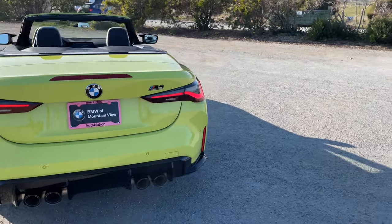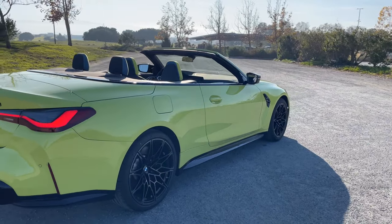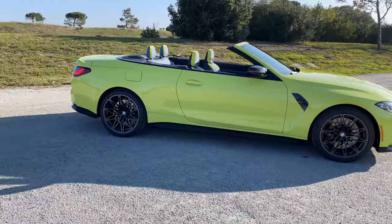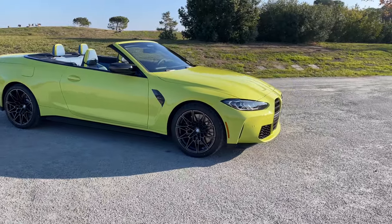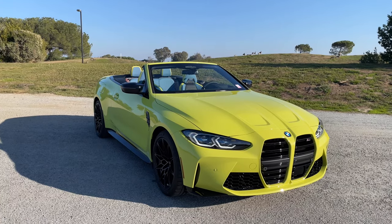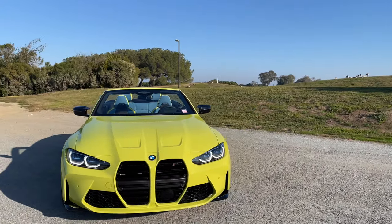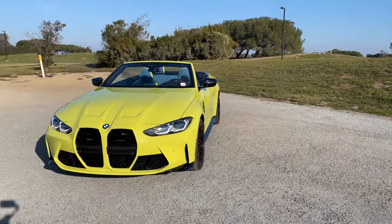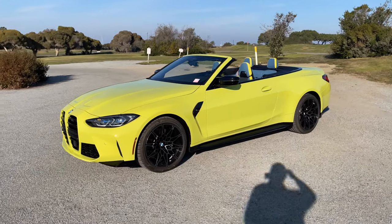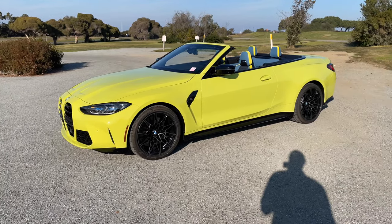That's about it for the features of the M4 Competition Convertible xDrive — or xDrive Convertible, whatever you want to call it. We have more convertibles on the way. This is the first one to arrive; we've got a couple of customer-ordered ones coming in as well. There's an interesting one coming in — Sao Paulo Yellow on the exterior with Calami Orange on the interior. I'm not sure what to make of that combination, but we'll find out soon. If you've got any questions about the M4 Convertible, drop them in the comments. See you at the next video.